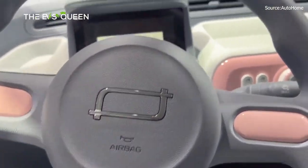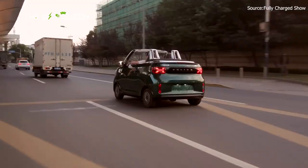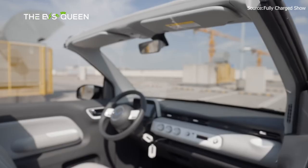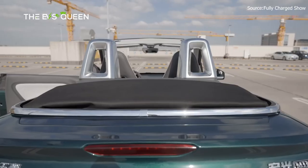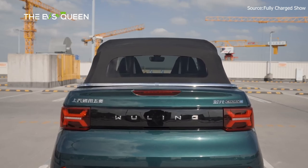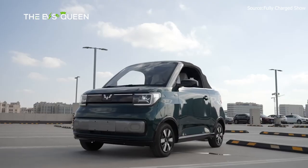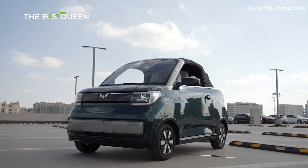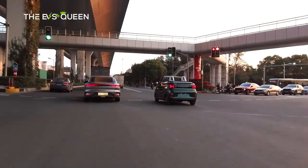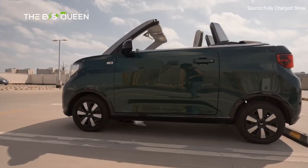In conclusion, the FAW Bastoon Xiamah represents a delightful addition to the world of mini electric vehicles, blending playful aesthetics with modern features. As the industry continues to evolve, this charming vehicle stands as a testament to the endless possibilities of electric mobility. While the full scope of its capabilities and specifications remains a mystery, the Bastoon Xiamah is a breath of fresh air, injecting a sense of whimsy and style into the world of urban transportation. Thanks for watching.